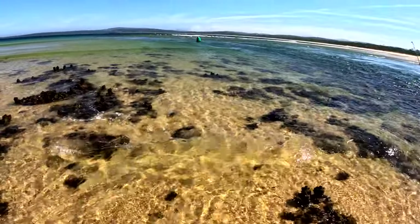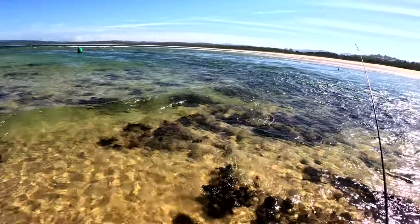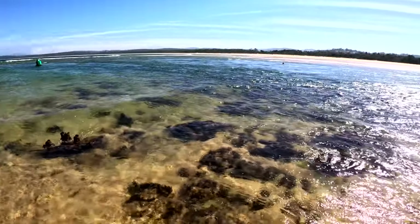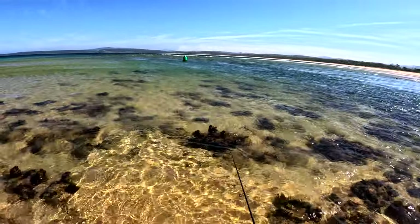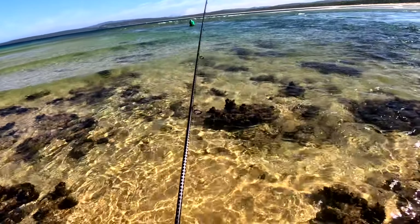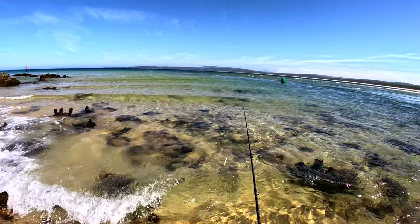The water is not warm. Oh, look at all the mullet, man. Full of mullet. Absolutely full of mullet. Loads of them. I'm hitting the mullet with my lure - that's how many there are.